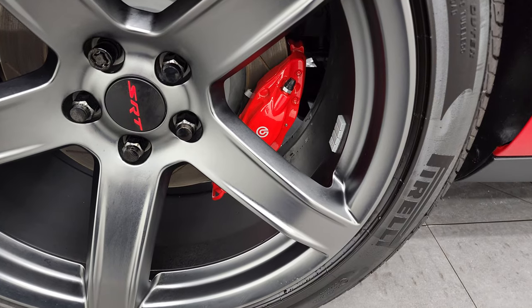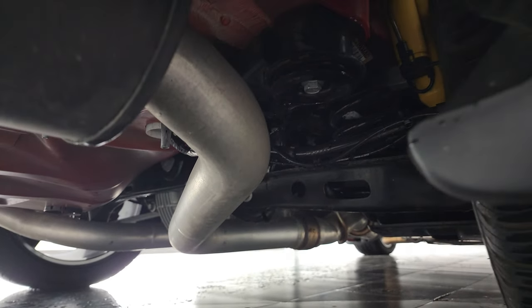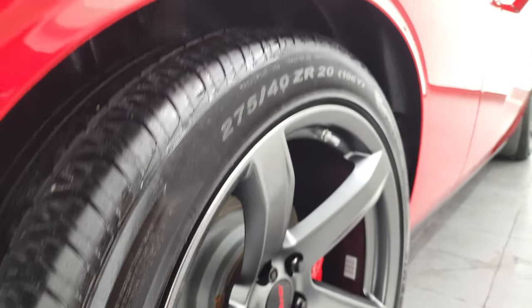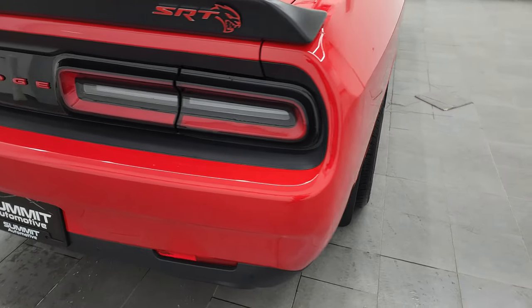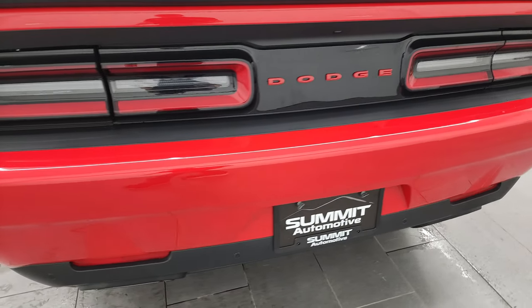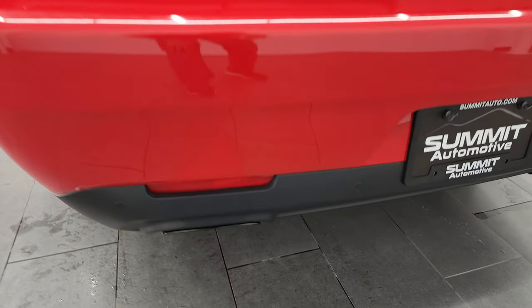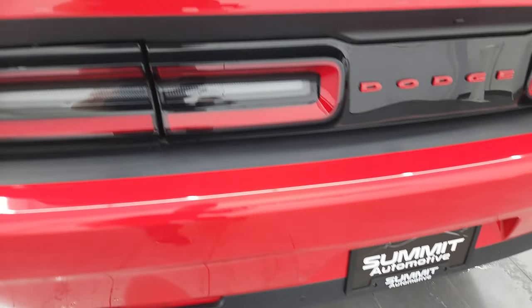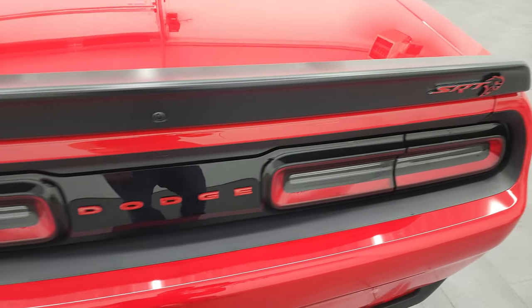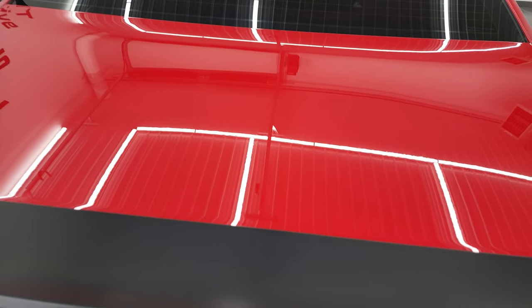The back rim is in excellent shape, Brembo brakes back here as well, and you can see just how much tread is left on those tires. The underbody is very clean as well. Coming around to the back, the rear bumper is in fantastic condition — I didn't see any dents, dings, or scuffs back here. It does have rear bumper parking sensors, and you also have black chromed exhaust tips. LED tail lamps and deck lid spoiler are in nice shape, and the trunk lid is in fantastic condition with no dents or dings.